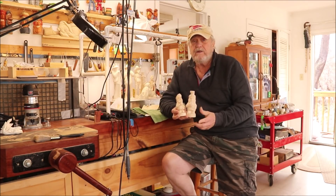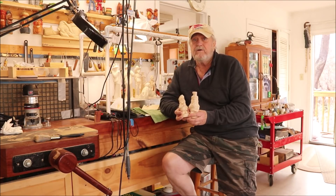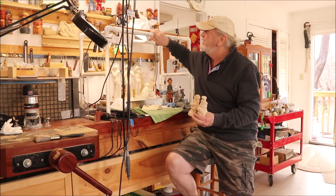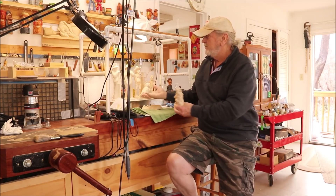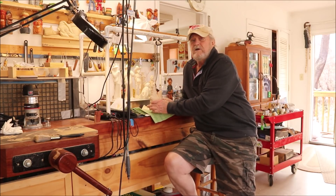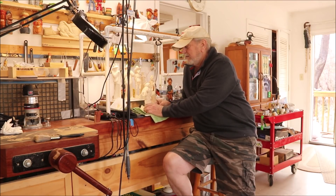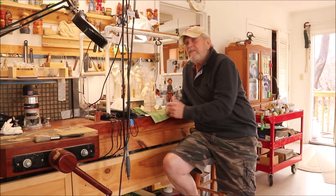Just to let you know what's going on here — I'm going to move the camera up to my camera jig here and point it down, and I'm going to show you each individual carving and the progress that I made that day.